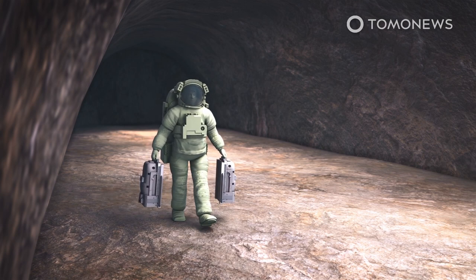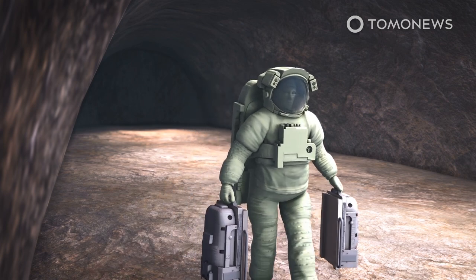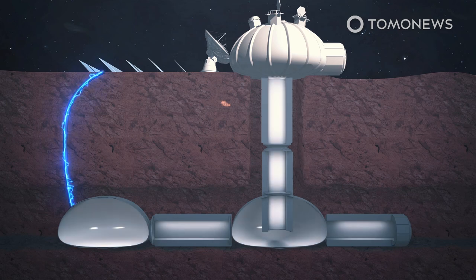A new study into the possibility of creating such a vault on the Moon is being led by mechanical engineer Jay Kanthanga of the University of Arizona. According to his initial calculations, transporting some 50 samples for each of the 6.7 million target species would require 250 rocket launches.